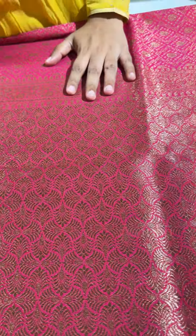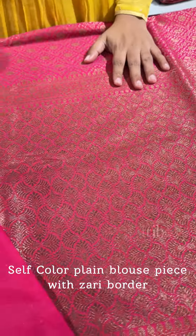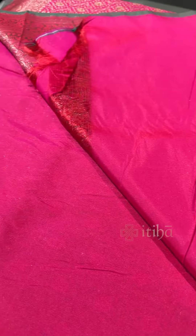And that's the pallu — intricately woven in antique zari. It comes with a self-colour plain blouse piece with zari border along the sleeves.